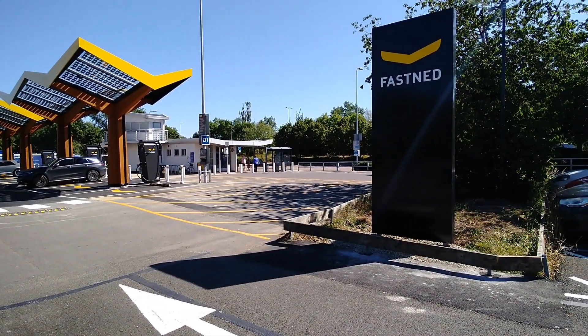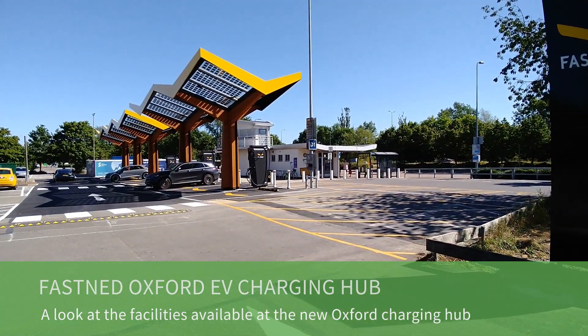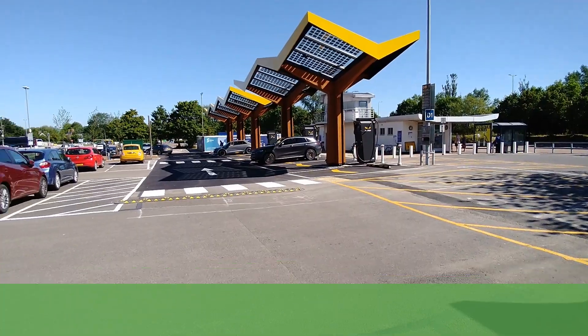Good morning, it's a Sunday morning. It's Matt here from Go Green Autos, and I'm at the new Fastned Oxford charging hub. In this video I'm just going to talk about what facilities are here.